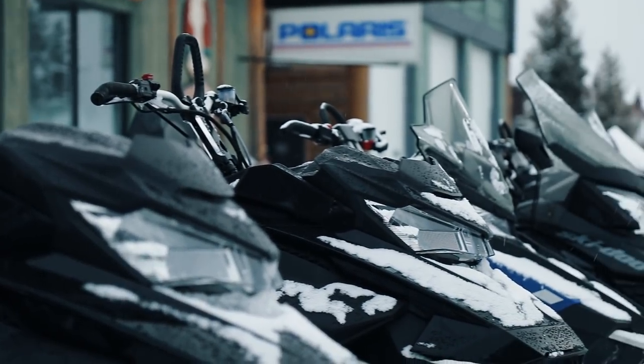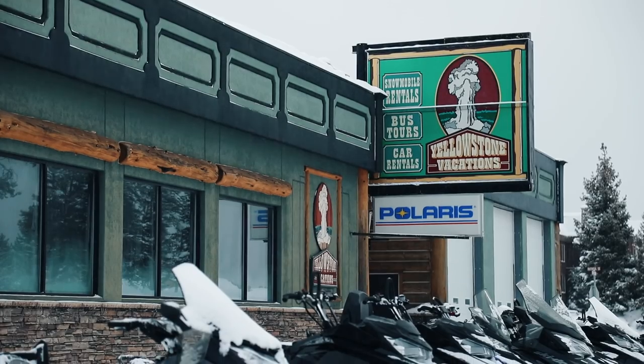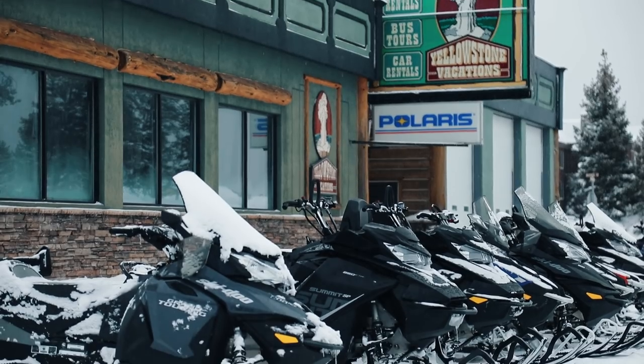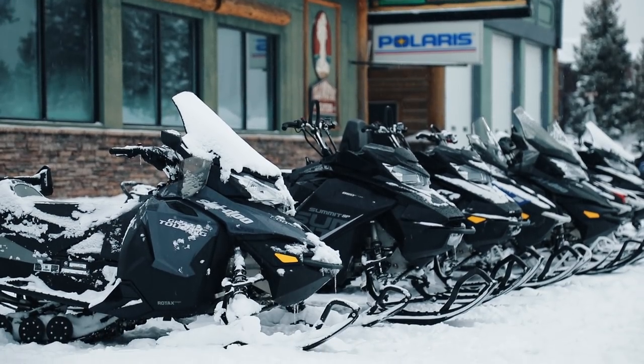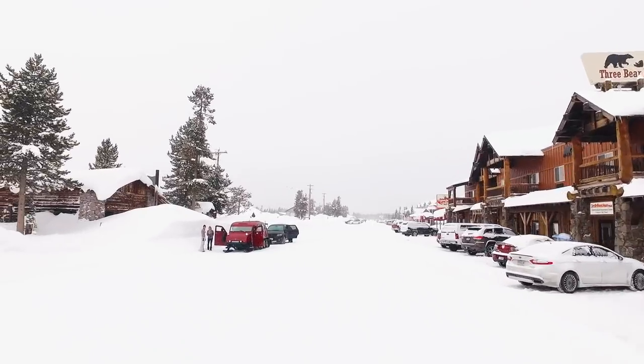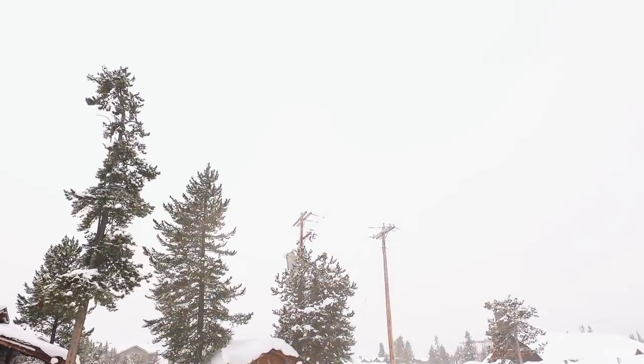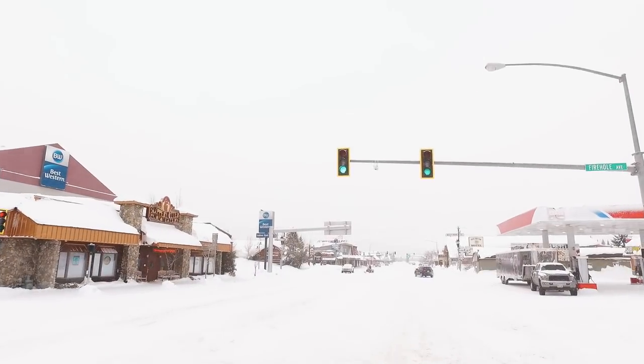At the same time, mountain riding was exploding with manufacturers building better and better powder sleds, along with other riding areas quickly being developed throughout the Alpine of North America. All of this conspired together and West Yellowstone seemed to fade into the limelight. Even for me, because I thought this destination began and ended with the park, but I was wrong.